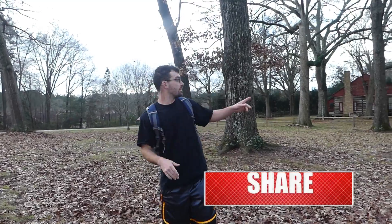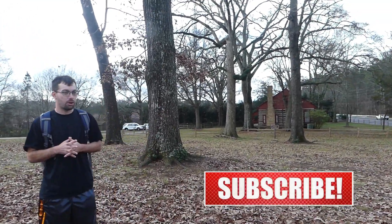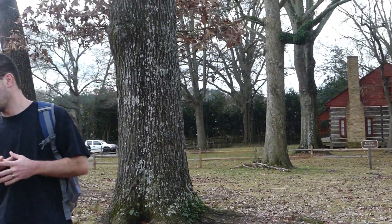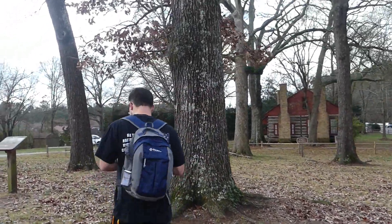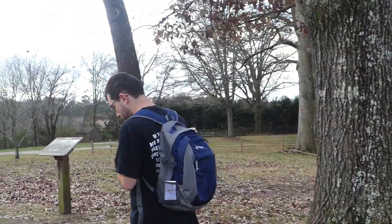Sorry about that — there was a little confusion earlier as I was showing you guys the Cobb farmhouse, where the Cobb family lived during the time of the Civil War. It's something I wouldn't like to talk about as well.